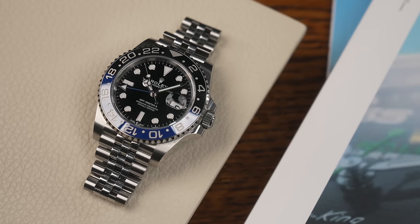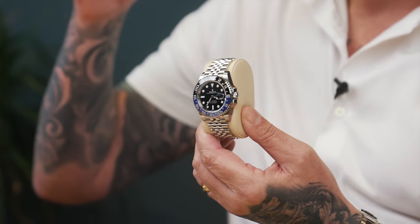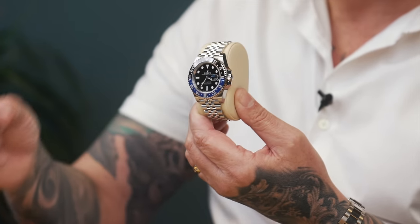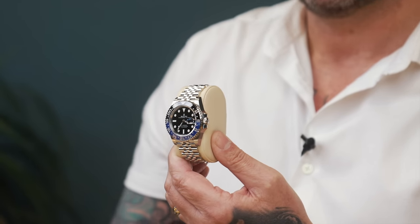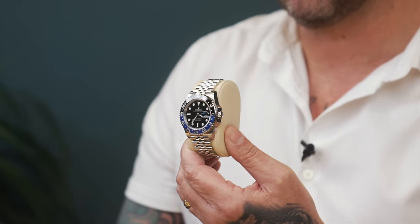Let's jump into the GMT range, starting with the Batman. The retail price on this watch has now gone up to £9,550 — when I first started in the industry, a steel Daytona was that price, which tells you where the market has moved. There is definitely a profit if you want to sell it to me, a few thousand, but you're not going to get rich. The gray market has come down and the retail price has gone up, so buy but don't expect big numbers.